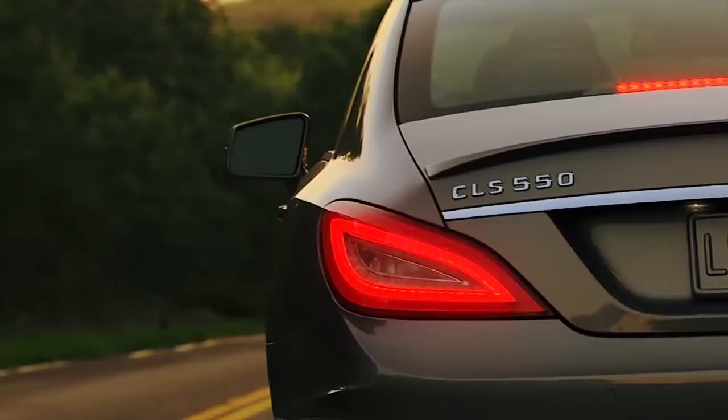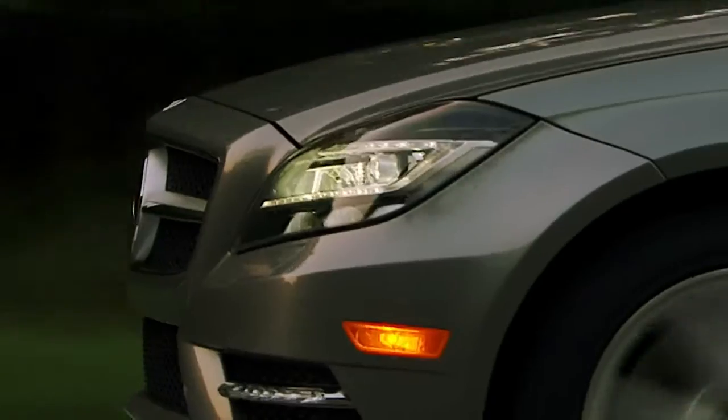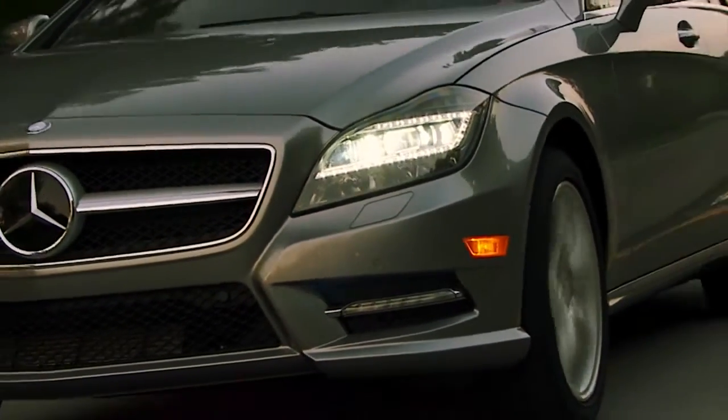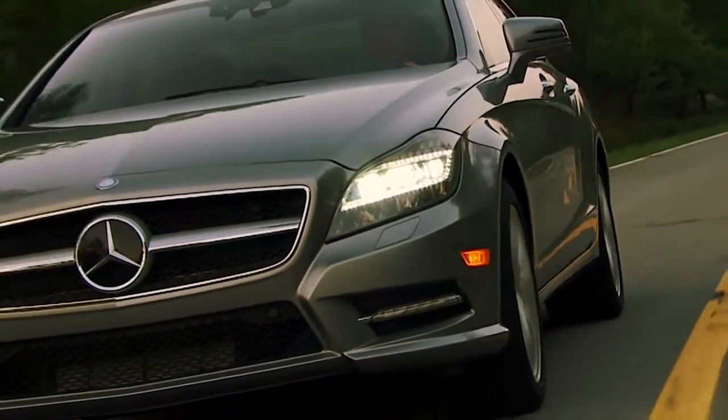This can give extra stopping time to the driver behind you. Day or night, coming or going, Mercedes-Benz lighting technologies aren't just more advanced — they're brilliant.